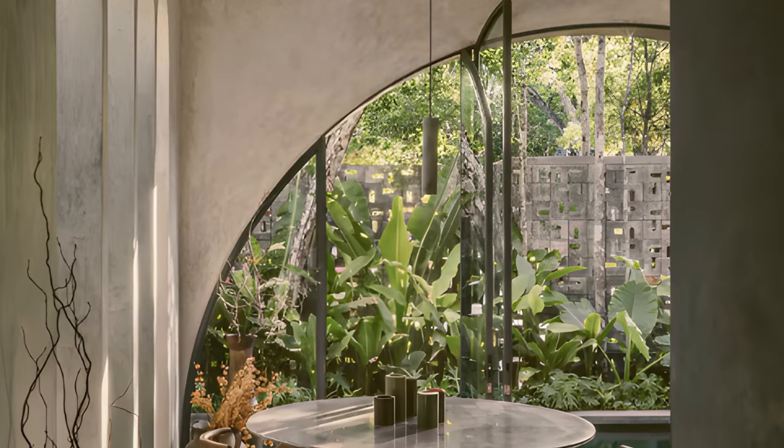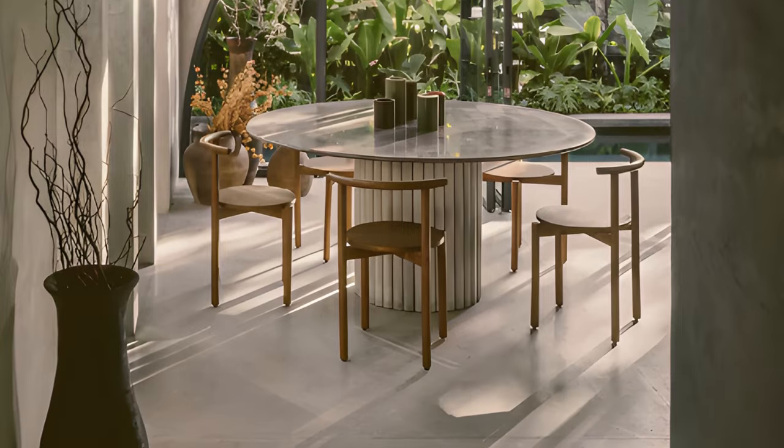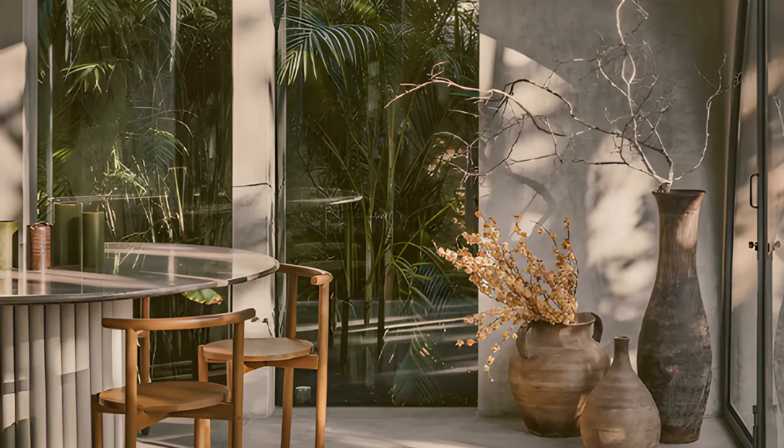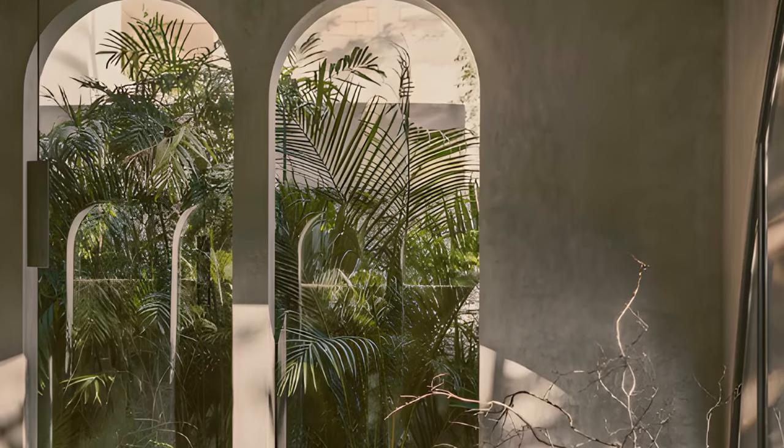The dining table, with its grooved support leg, was directly fused into the construction and completed with a Santo Tomas marble top, cut and processed on site. Santo Tomas marble is also used in the kitchen countertops and bathrooms.